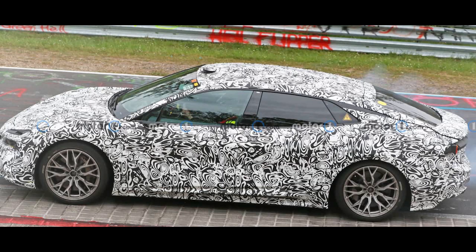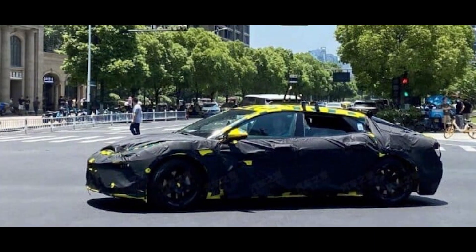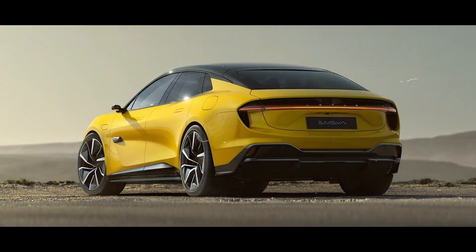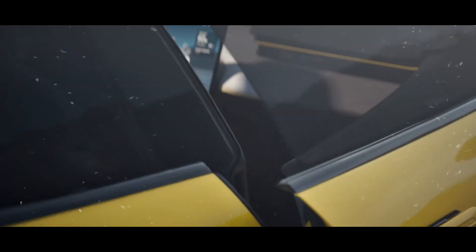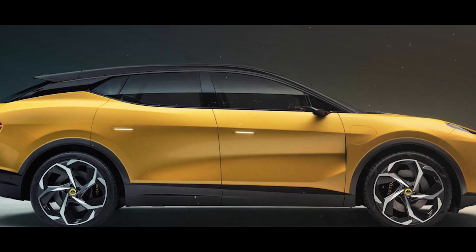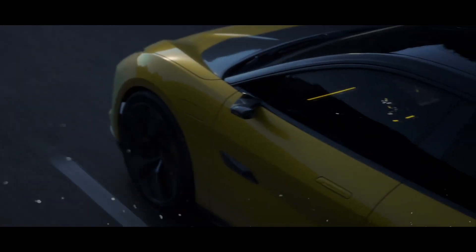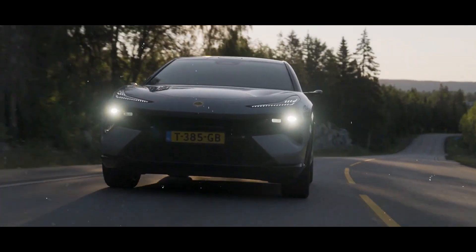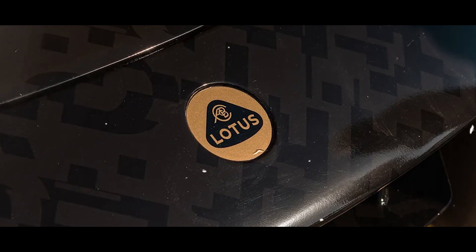The grand reveal of the Lotus Type 133 electric sedan is here. Its sleek design merges beauty with innovation — a car that's not just about looks, but about pushing boundaries. With jaw-dropping horsepower and a blend of cutting-edge technology and luxury, every detail is crafted to transport you to the future. From the spacious interior to the mind-blowing features, the Lotus Type 133 electric sedan isn't just a car — it's the future of driving, set to rewrite the rules of the road.